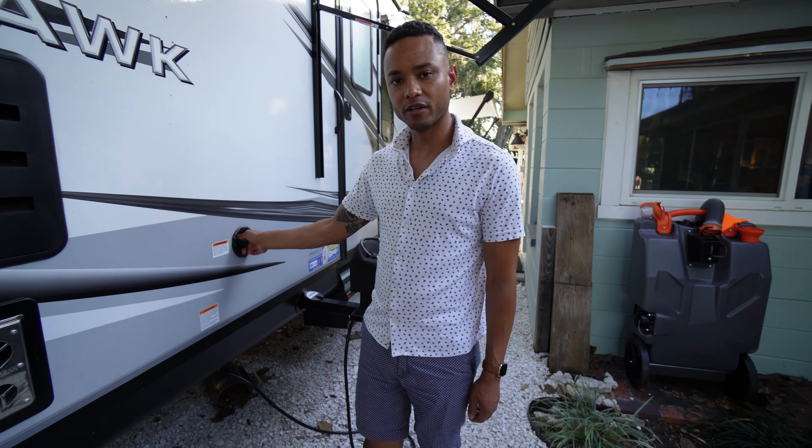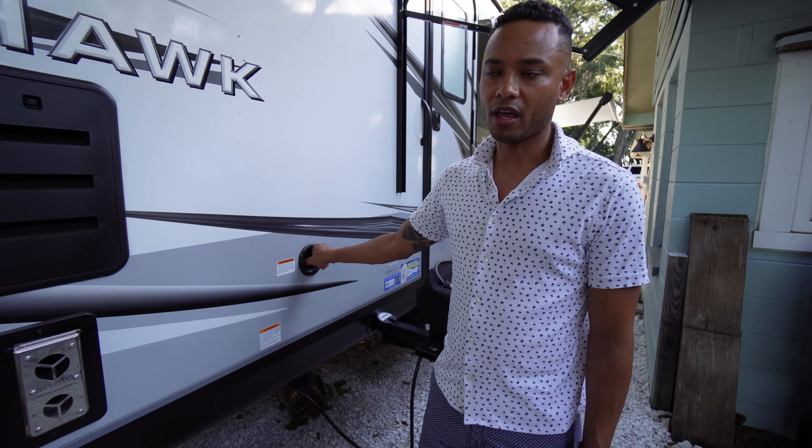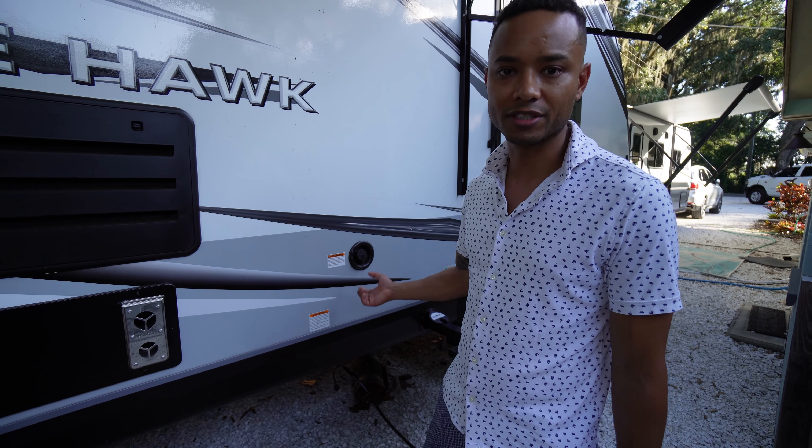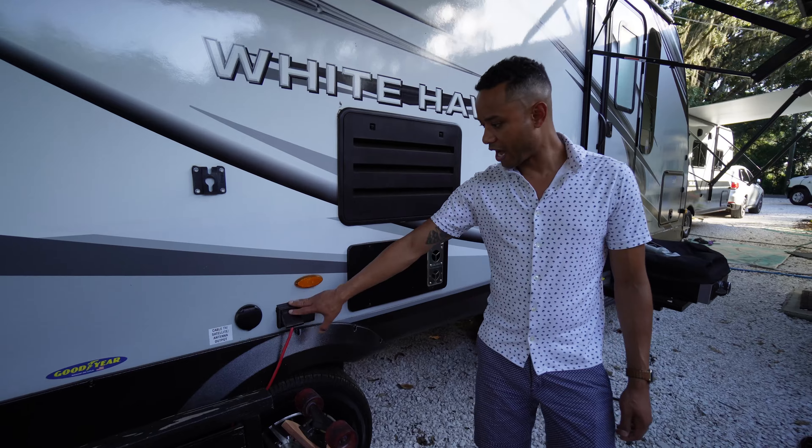Our water service — we put fresh water in from there. We're running city water, so we just have a hookup. I think I filled the tank up once just to learn. Outlets too, here.